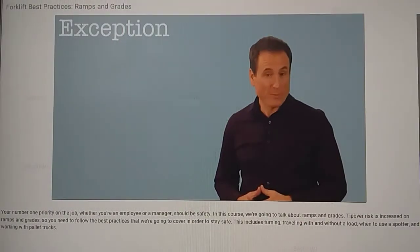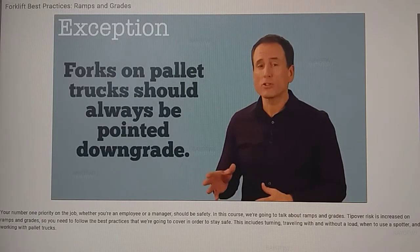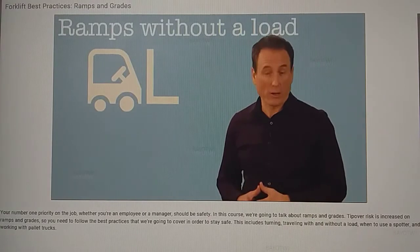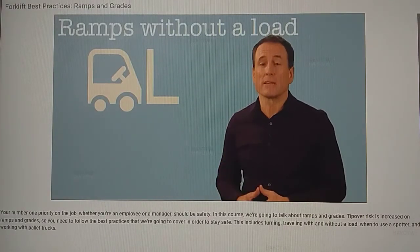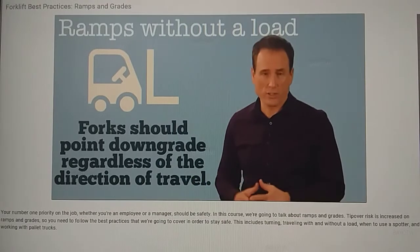There is one exception to that rule. When you're working with a pallet truck, with or without a load, the forks should always be pointed downgrade. When you're traveling on a ramp without a load, you'll travel differently. In this case, your forks should always point downgrade, regardless of the direction of travel.